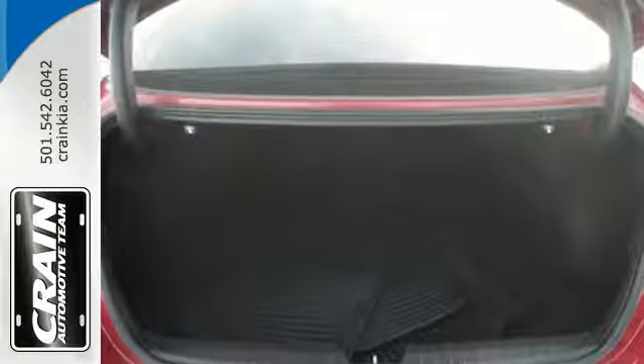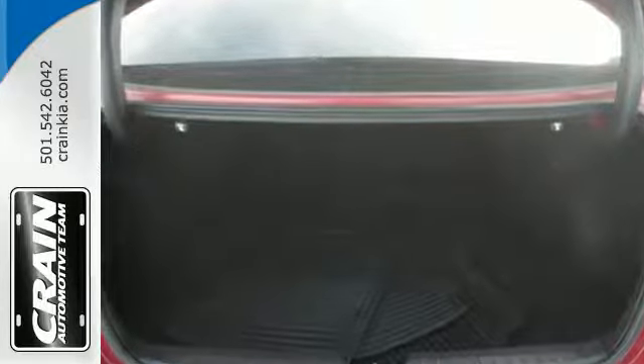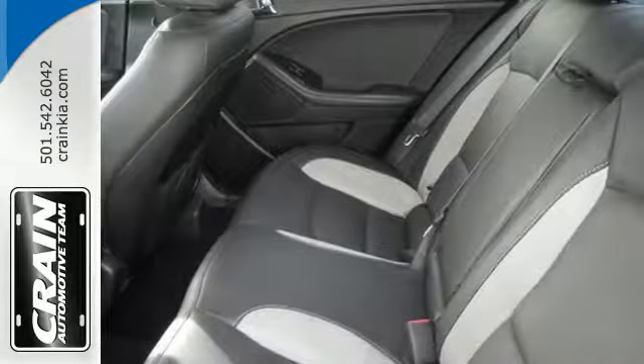Safety comes standard with front fog lights, side impact door beams, electronic stability control and multiple airbags.